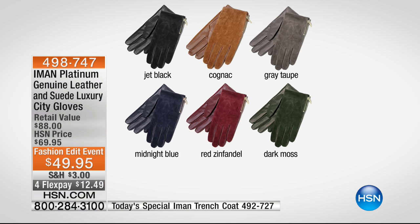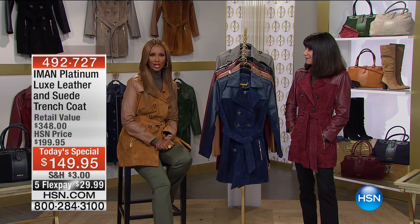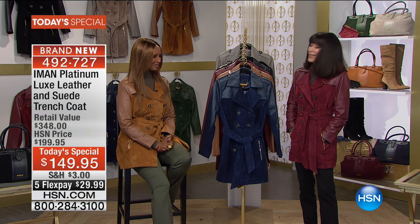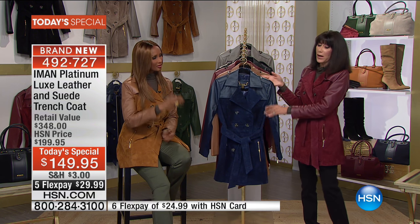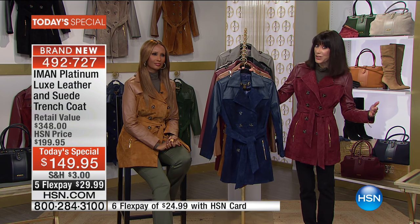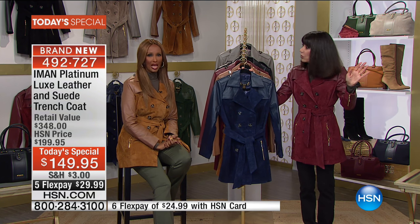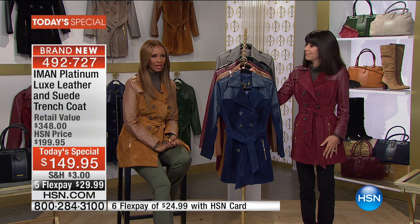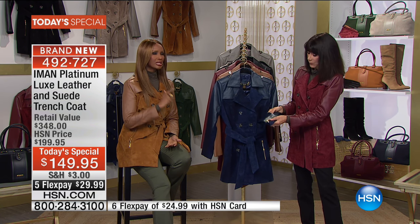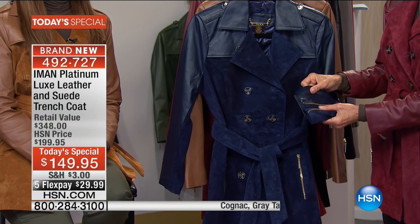You want to be able to put it all together — there's nothing better than a leather and suede coat with leather and suede gloves. And if you have the handbag, all the better. The platinum collection is the top of the line: the best of luxe leathers, the best of sumptuous suedes, and the best of faux furs. We don't do anything else but the best.